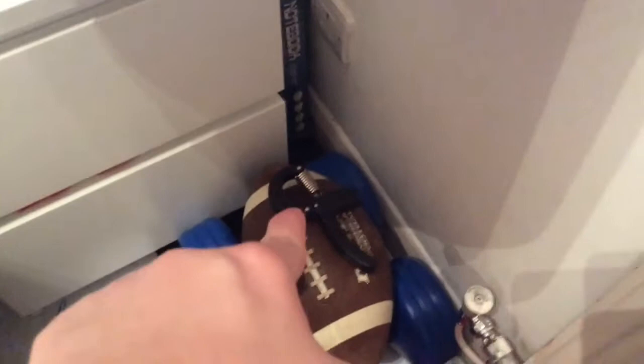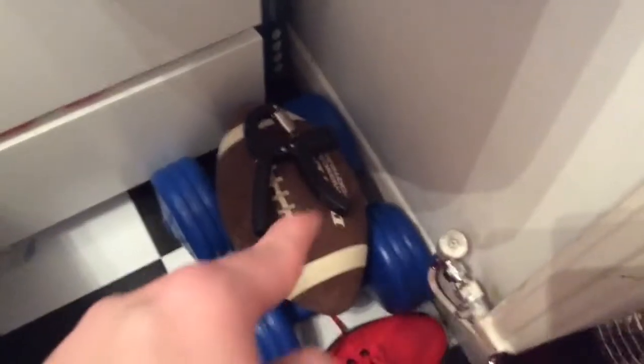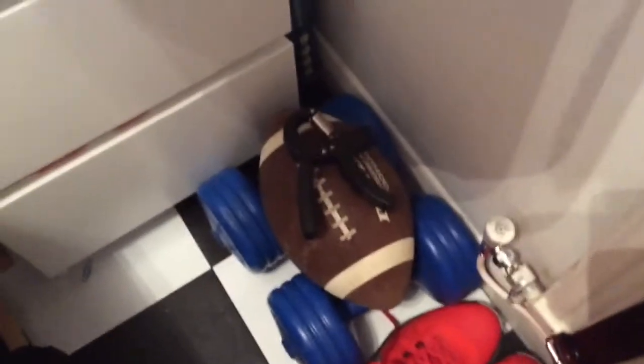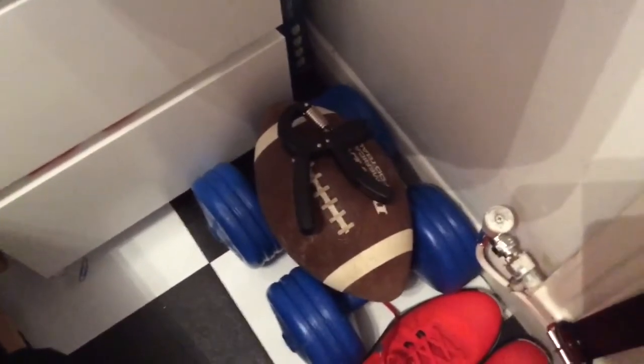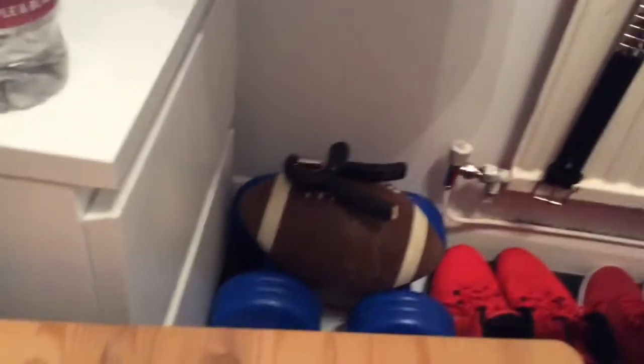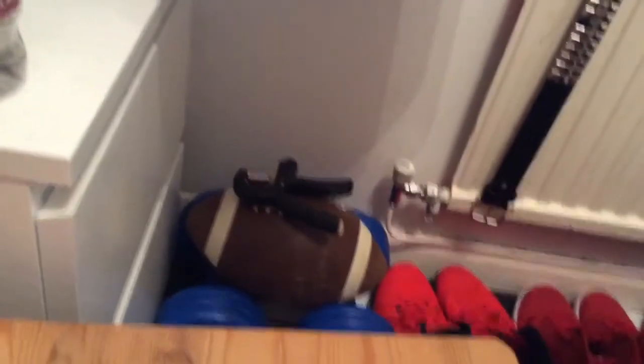Coming to my workout bit — for my forearms mostly. Dumbbells, and there's my ball when I practice my throws. I'm pretty sure I could show up Tom Brady if I even tried. Curtis Reed, you know — I could make it as the Browns' leading quarterback.